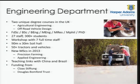We offer two degrees: agricultural engineering and off-road vehicle design. That's quite an interesting combination, because a lot of what we teach in agricultural engineering is pertinent to off-road vehicles. We offer a whole range from foundation degrees right through to PhD. I've got about 30 staff and 300 students, with a full workshop and an indoor soil hall where we can do experiments without worrying about the vagaries of the weather. We're going to be starting a new masters in 2013 in precision farming and another in applied engineering, developing links with China and Brazil.